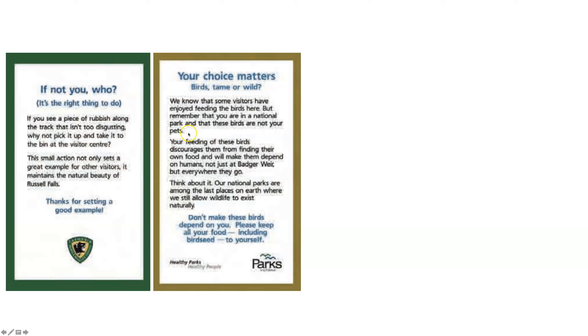Another sign, similar but about birds, says 'Your choice matters — birds: tame or wild.' It says: 'We know that some visitors have enjoyed feeding the birds here, but remember that you're in a national park and these birds are not your pets. Your feeding these birds discourages them from finding their own food and will make them depend on humans, not just at this place, but everywhere they go. National parks are among the last places on Earth where we still allow wildlife to exist naturally. Don't make these birds depend on you. Please keep all of your food, including birdseed, to yourself.' Both signs are from Australia and attempt to put yourself in the bird's perspective — creating empathy and perspective taking. Ham and colleagues found these to be pretty effective.